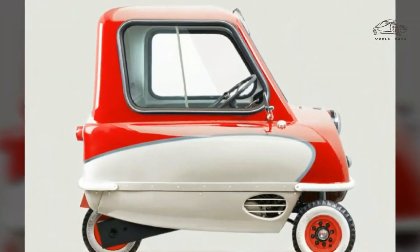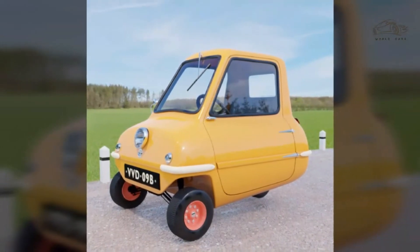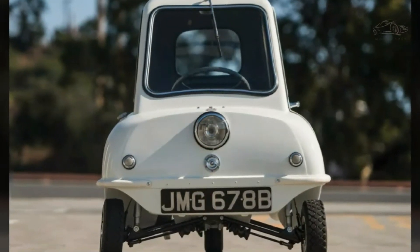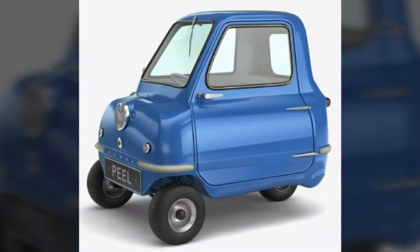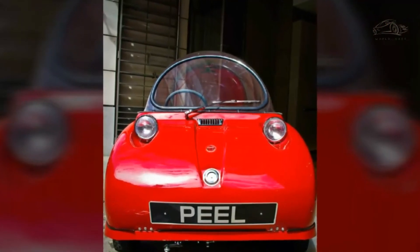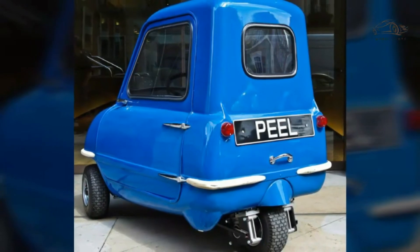The Peel P50 is in the Guinness record as the world's smallest production car. The Peel Engineering Company later became Peel Engineering Limited, originally launched in 1965. It dissolved in 1974 and the brand relaunched in 2010.